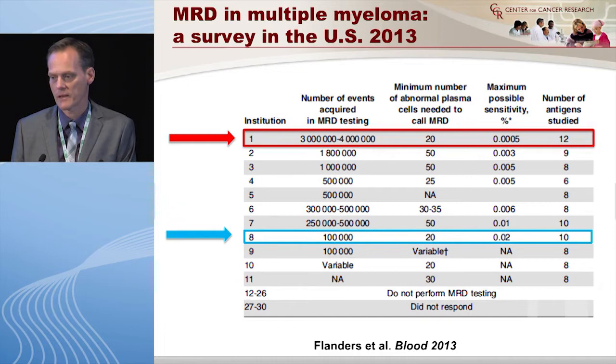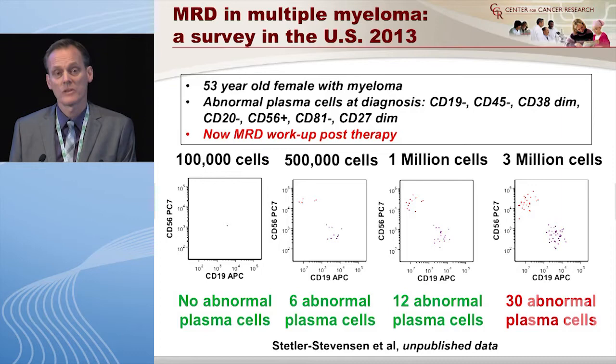To summarize what came out of this survey: the lab that counted the most events counted between three and four million cells each time in the bone marrow, calling 20 or more abnormal cells as positive. The lab with the lowest number counted only 100,000 cells and also used 20 as the cut-off. When you multiply those two variables, you get the maximum possible sensitivity — and there is about a 100-fold difference. It's basically like saying a patient's sodium varies between 10 and 1,000.